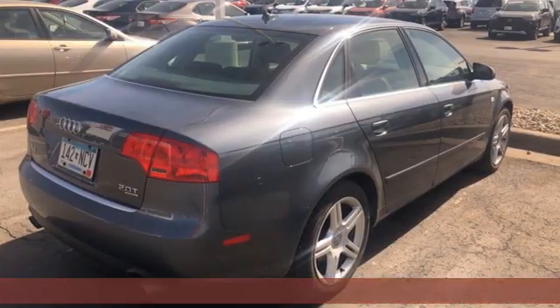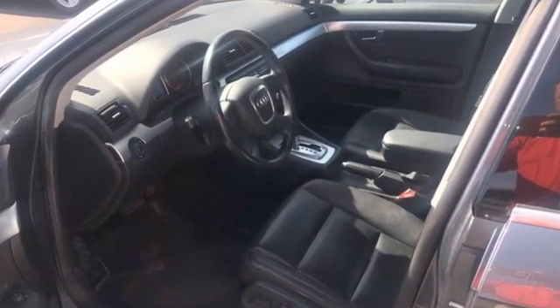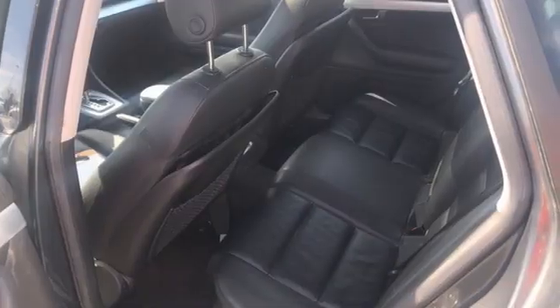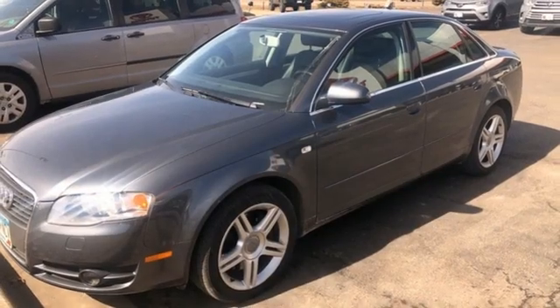It comes with great features you love: AM FM stereo radio, front heated leather bucket seats, 8-way driver's seat control, and aluminum wheels.